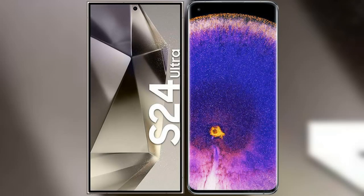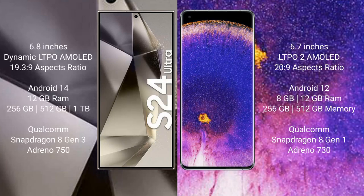We will compare the new Samsung Galaxy S24 Ultra with Oppo Find X5 Pro. Samsung Galaxy S24 Ultra comes with a 6.8-inch Dynamic LTPO AMOLED Display and aspect ratio 19.23:9. Oppo Find X5 Pro comes with a 6.7-inch LTPO2 AMOLED Display and aspect ratio 20:9.